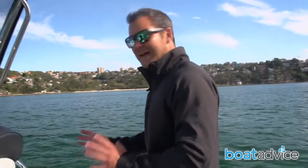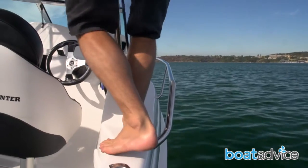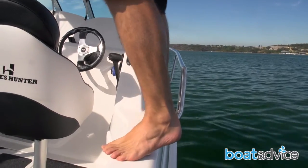There's also a lovely step here to access the walk-around part of the cabin. It's quite a thin walkway — you can get one foot on there — but it's also protected by a bow rail, which you can grab onto for a little bit of extra stability.